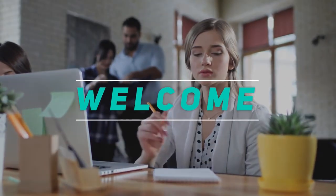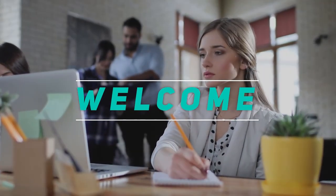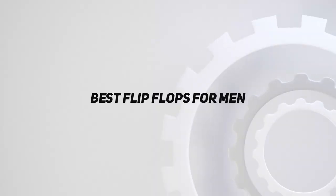Hey, welcome back to my channel. In this video, I'm gonna talk about top 5 best flip-flops for men.